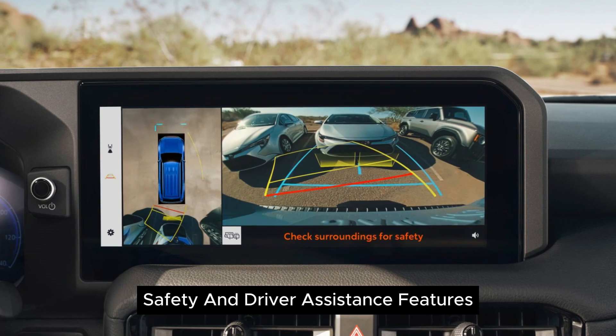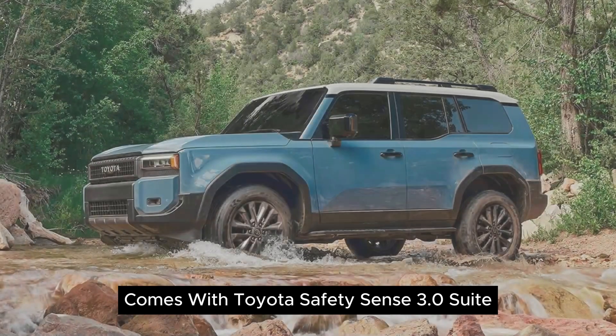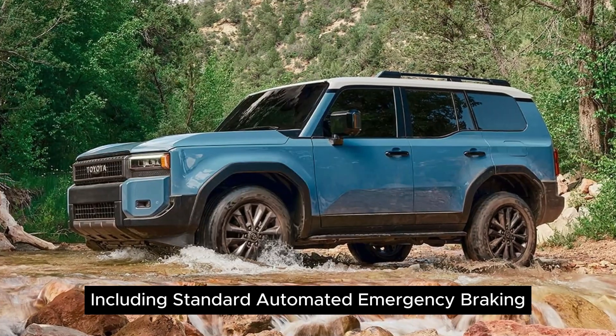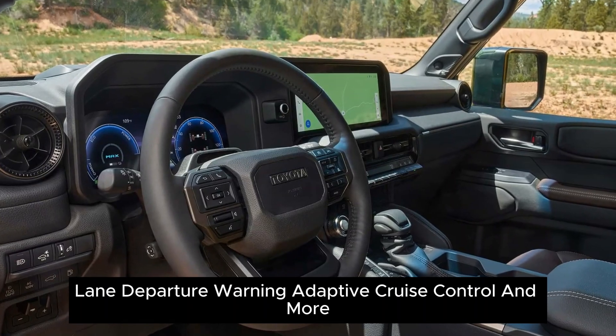Safety and Driver Assistance Features: Comes with Toyota Safety Sense 3.0 suite, including standard automated emergency braking, lane departure warning, adaptive cruise control, and more.